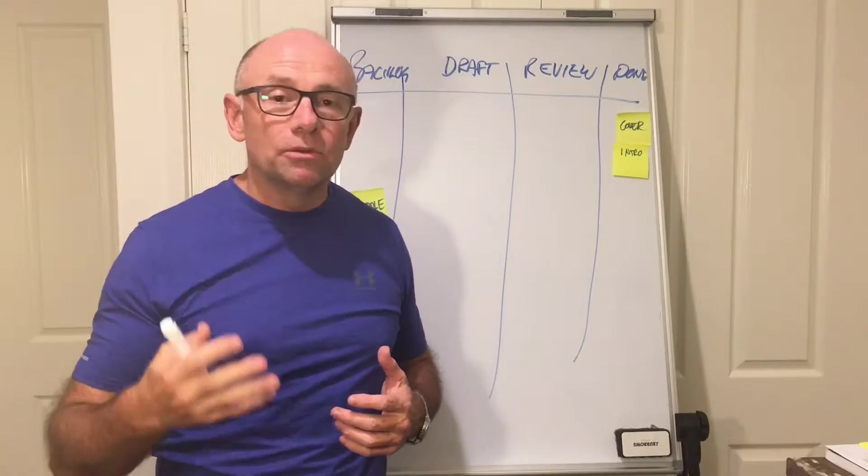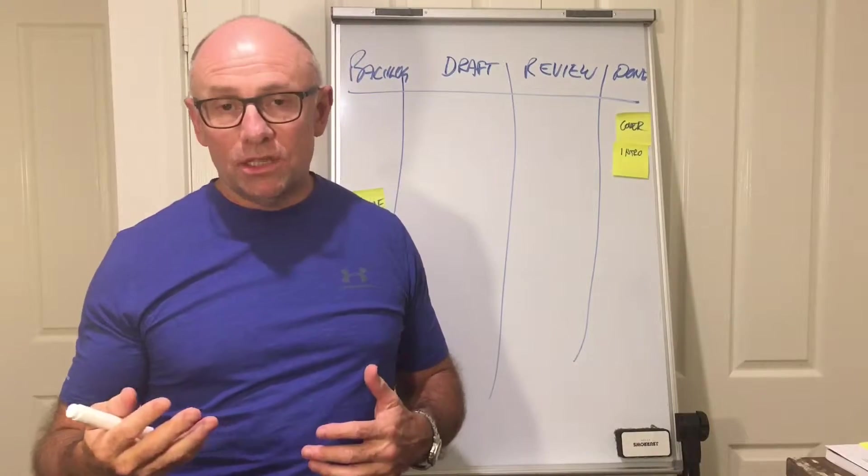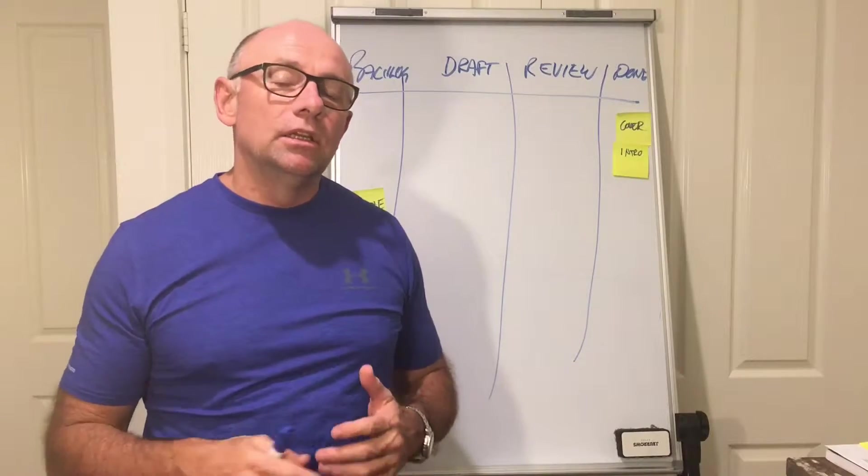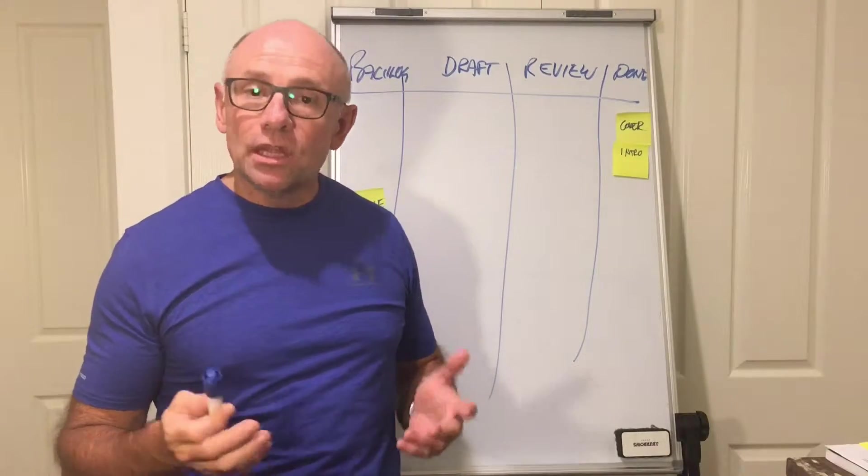We can run an e-book on one lane, an e-book that we're just about to start where we're doing creative work, and we can also run those general day-to-day tasks that need to be done. This is how we do it.